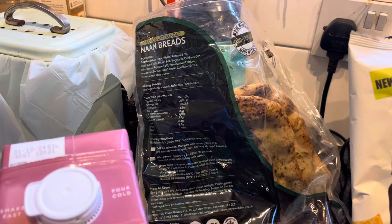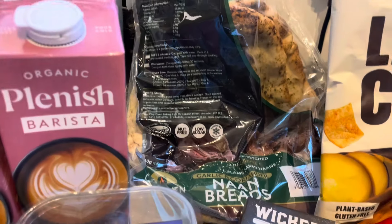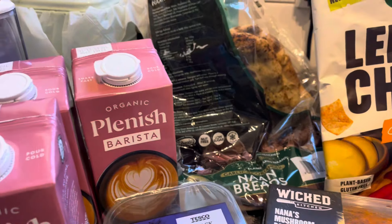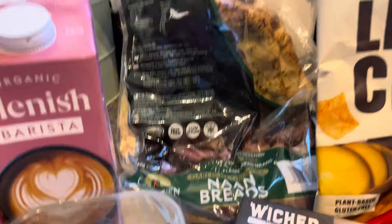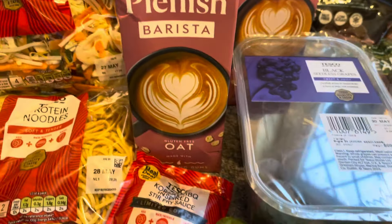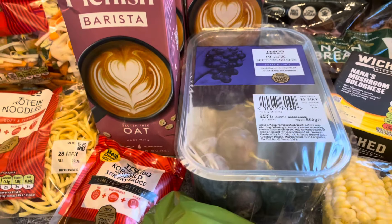I picked up the garlic and coriander naan breads. Normally they were £1.80, they've gone up to £1.85, but on Clubcard they're £1.50 at the moment, so I picked those up. I've also got a punnet of black grapes - black seedless grapes are my favourite - for £1.80.